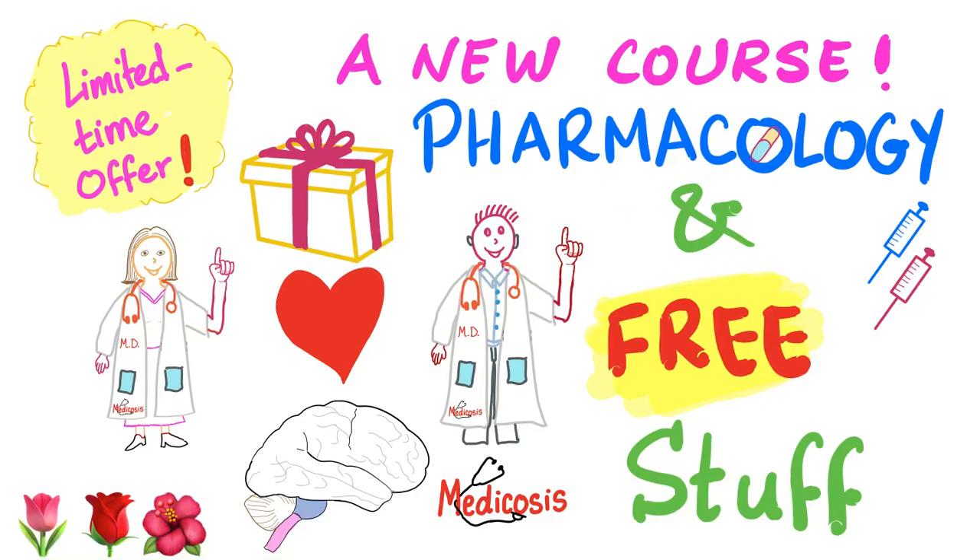What's up, lovely people? This is Medicosis Perfectionelis, the Rolls Royce of medical education. And today we have a new course for you, plus lots and lots of free stuff. So let's get started.